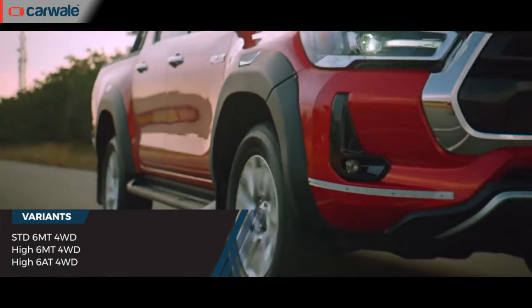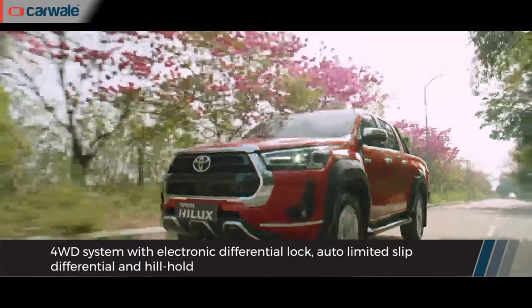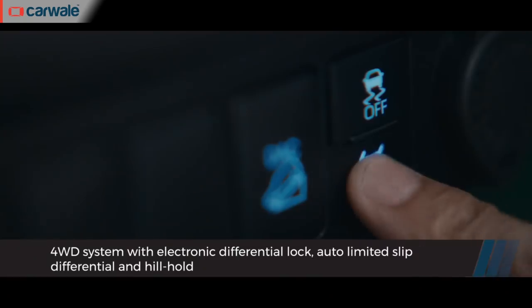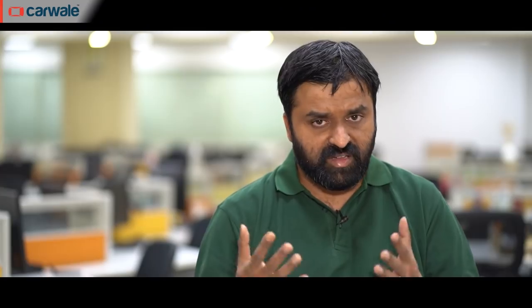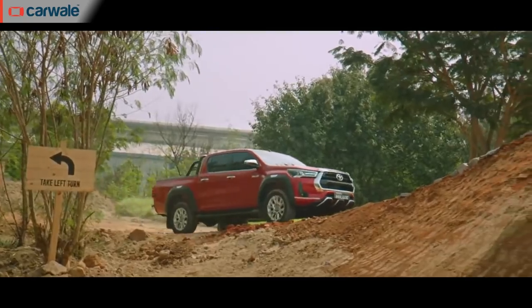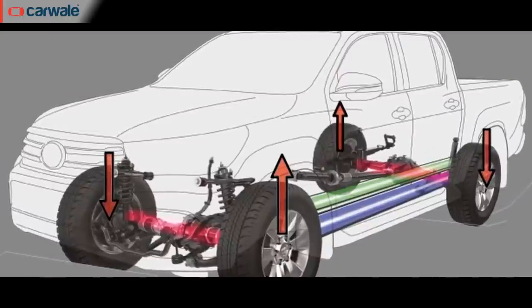The gearbox options are a six-speed manual and a six-speed automatic. All three versions of the Toyota Hilux get 4x4 as standard, with an electronic drive control mechanism that lets you shift between 4 High and 4 Low. This also includes hill descent control, hill ascent control, and a traction control program for automatic variants.